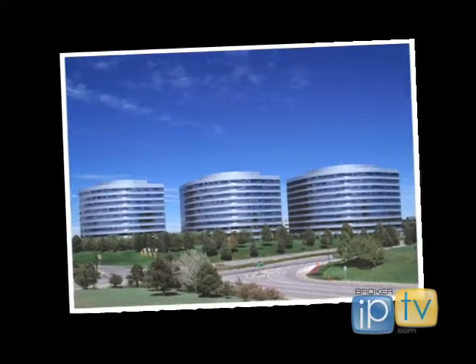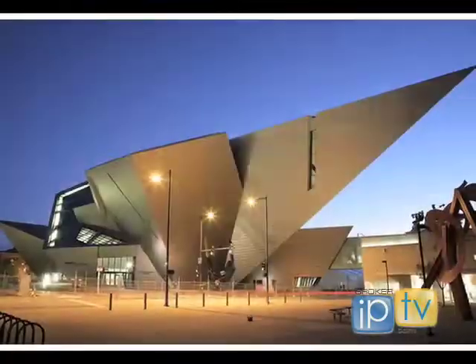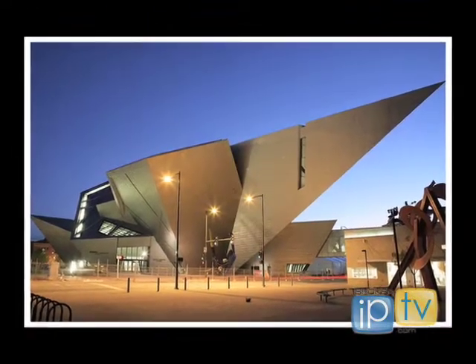We started Mile High Modern with a focus on contemporary, modern, and mid-century architecture. We felt that in the industry there was no real focus on that. Both Craig and I come from a very strong architectural background — that is our passion. We really wanted to take that to a new level in the real estate world. It's been a very good niche for us. We started this in 2004 and business has been phenomenal.